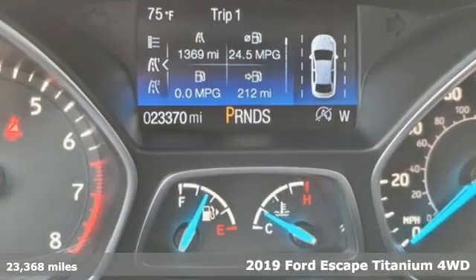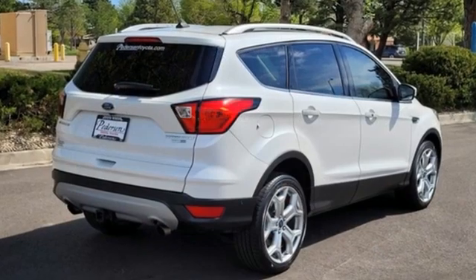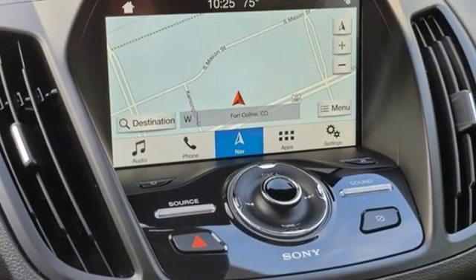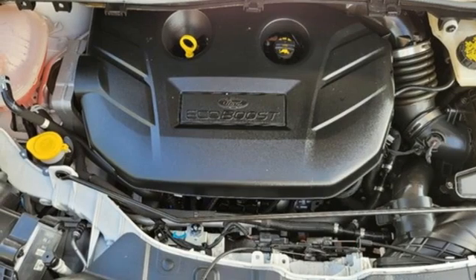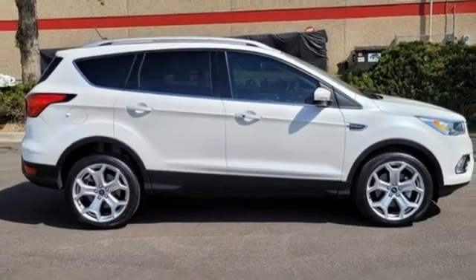Features include EcoBoost engine, front heated leather bucket seats, integrated navigation system with voice activation, auto-dimming rearview mirror, dual-zone climate control, memory exterior door mirror settings, Bluetooth streaming audio, hands-free liftgate, AppLink Apple CarPlay and Android Auto, and Active Park Assist. The time is now.